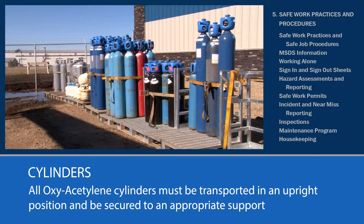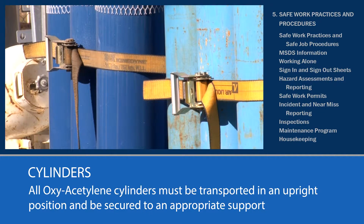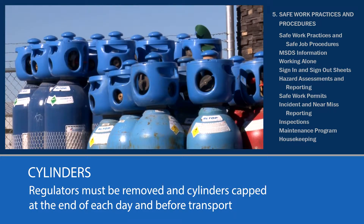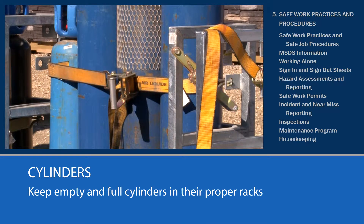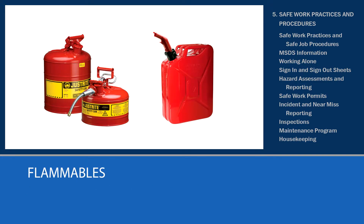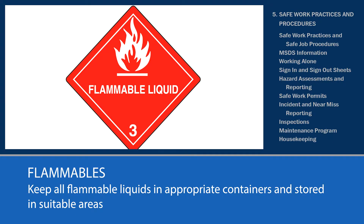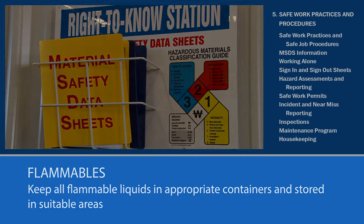All oxyacetylene cylinders must be transported in an upright position and always be secured in an appropriate support. Regulators must be removed and cylinders capped at the end of each day and before transporting. Empty cylinders must be tied to racks marked for empty cylinders and full cylinders on racks marked for full ones. Never leave a cylinder lying on the ground, empty or full. Keep all flammable liquids in properly marked containers and stored in suitable areas — acetone, fuel, oil, etc. Refer to MSDS information for storage and handling of flammable liquids.